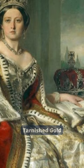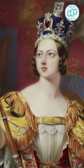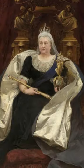Number 4: Tarnished Gold. During one state opening of parliament in the 19th century, the Duke of Argyll was carrying the imperial state crown on a cushion for Queen Victoria.